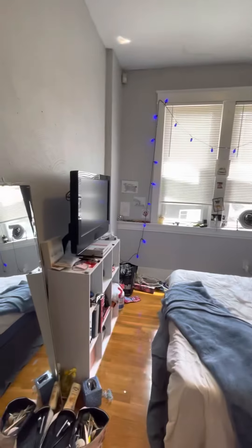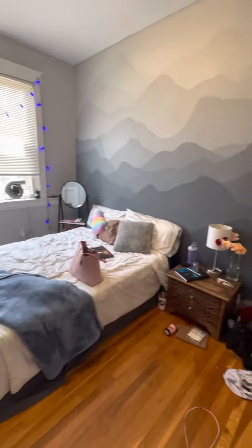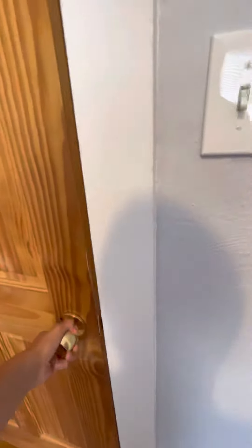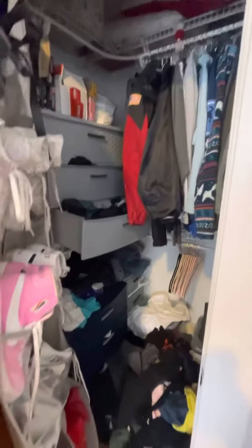Third and final bedroom. Can fit a queen or full-size bed, a small dresser. Closet.